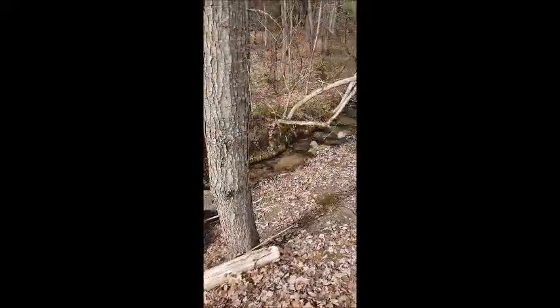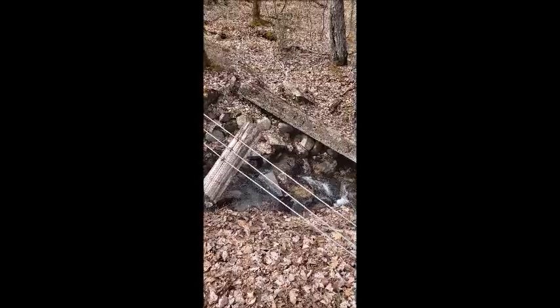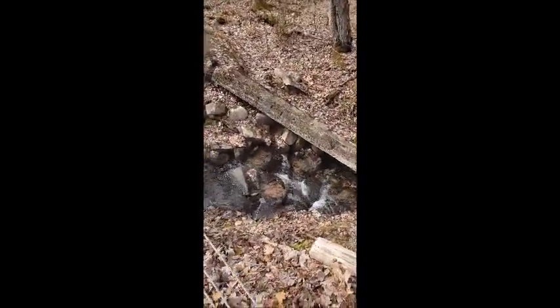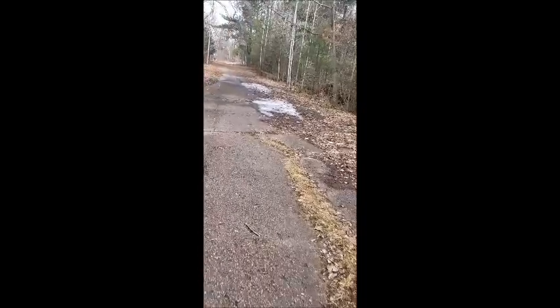Going all the way down there. Get a picture — there's a better picture. Then try not to trip. Get back on the trail.